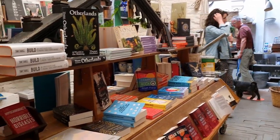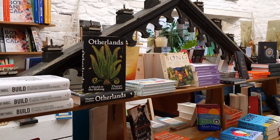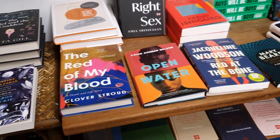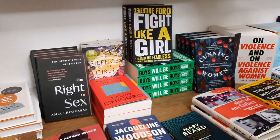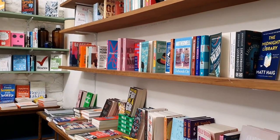We stopped off for lunch at a place called the Old Electric Shop, and I'm not really sure how to describe it. It's part vegetarian cafe, part bookshop, but it also sells quirky furniture and homeware — quite a cute one to pop into if you're passing by.